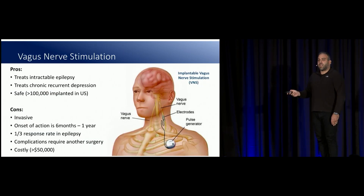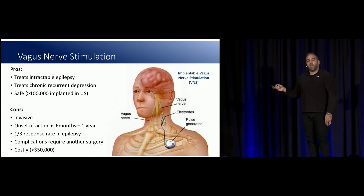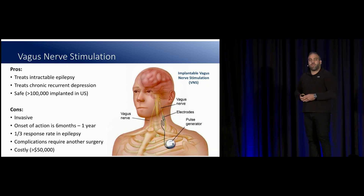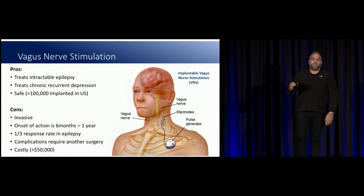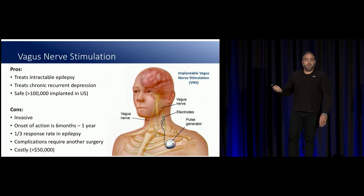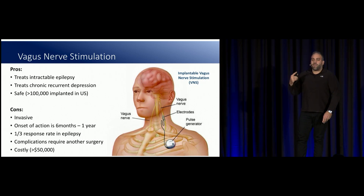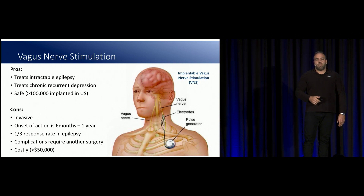This is what VNS looks like classically. We implant an implantable pulse generator — an IPG, or a 'can' as we call it — underneath the clavicle, wrap electrodes around the left cervical bundle of the vagus nerve, and deliver electricity tonically until the battery runs out after about five years, after which we replace the battery and keep going. The pros are that it treats intractable epilepsy really well — about a 40% likelihood of minimizing seizures by 50% for people who've failed all other interventions. You can also treat depression and chronic morbid obesity with VNS. But there are cons: it's expensive, you have to get surgery, it's not always covered by insurance or Medicare, and if there are complications or the battery dies, you need a new implant. It costs about $50,000.